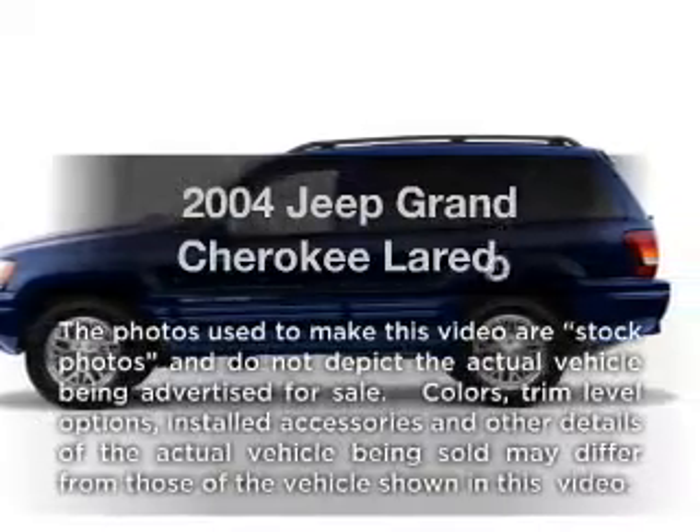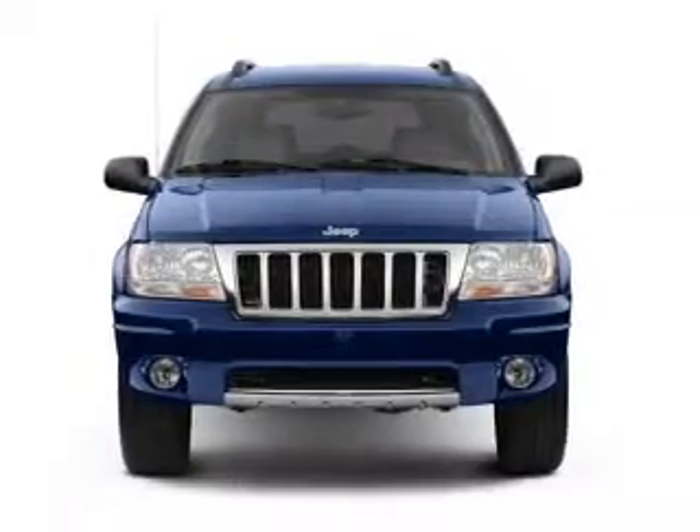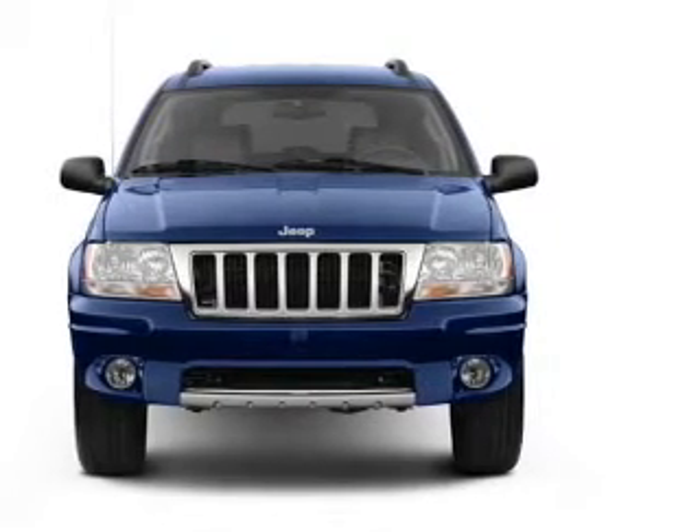Introducing the 2004 Jeep Grand Cherokee. This is the set of wheels you've been looking for, with a solid six-cylinder engine that responds smoothly to its automatic transmission.